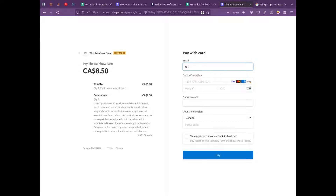If I put in my email address and the test card number, then you put any future dates, any three numbers, any name, and any postal code.